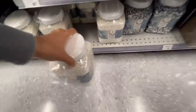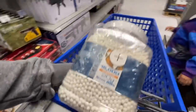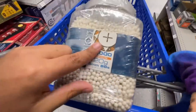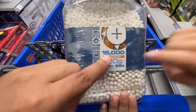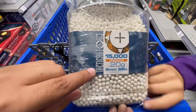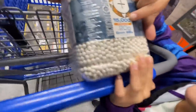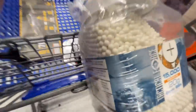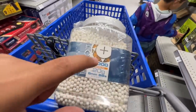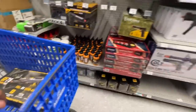Guys, we really want these BBs but we're not gonna get them this time. Let us know if we should get these BBs — they're 0.20 gram premium, Tactical Force six millimeter. They don't say biodegradable, so guys we won't get these. Let us know if these are good enough for us to get next time.